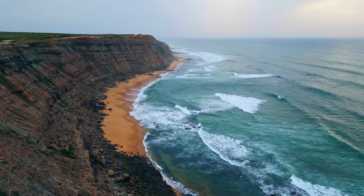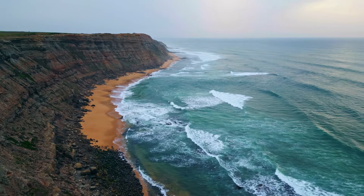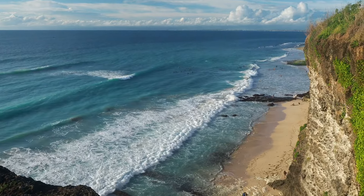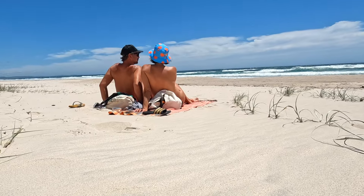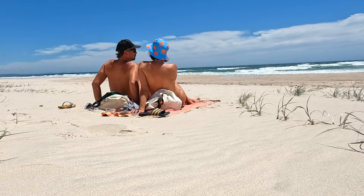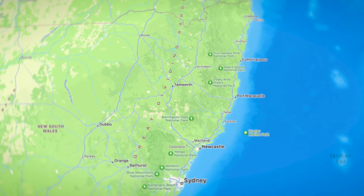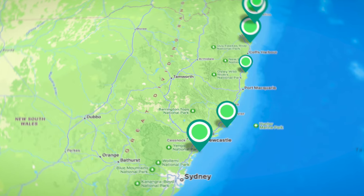Welcome to the breathtaking coastline of northern New South Wales in Australia. In this video, we're taking you to some of the wildest nude beaches you've probably ever seen. Get ready for a journey from Sydney towards the border of Queensland, with no less than six stops along the way for a skinny dip.